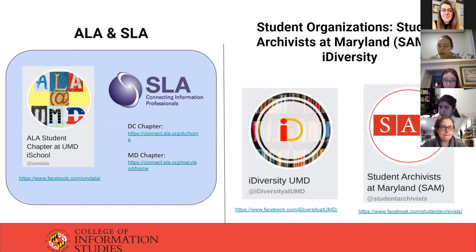We do have two other active groups: iDiversity and Student Archivists at Maryland.